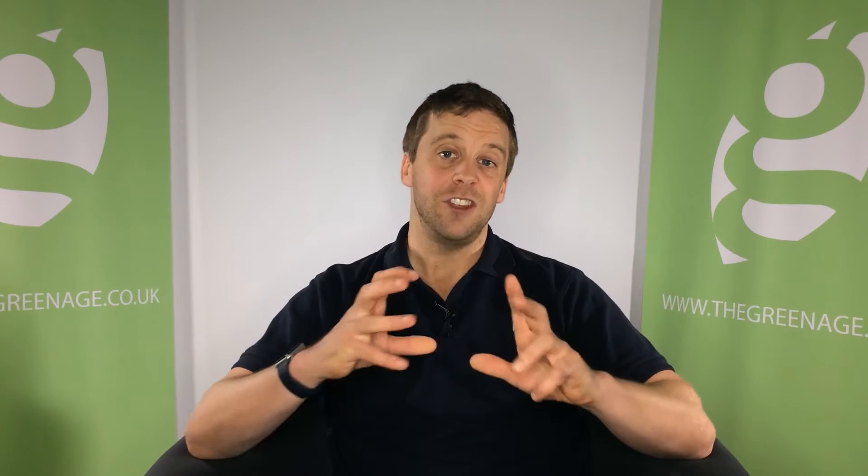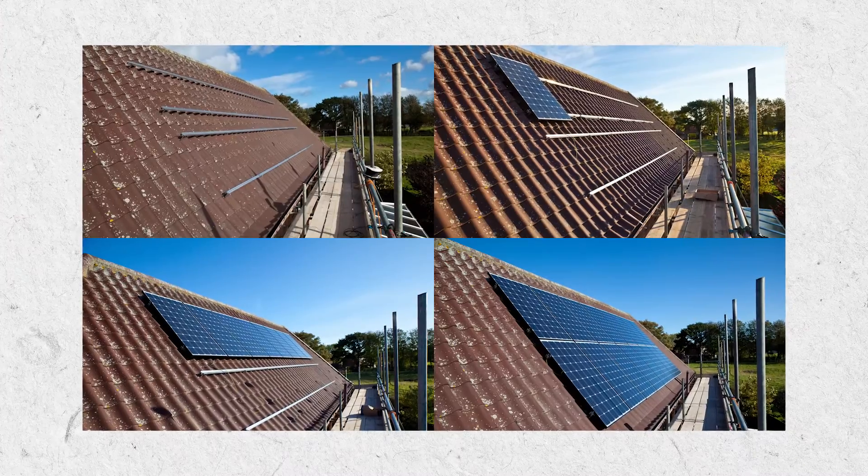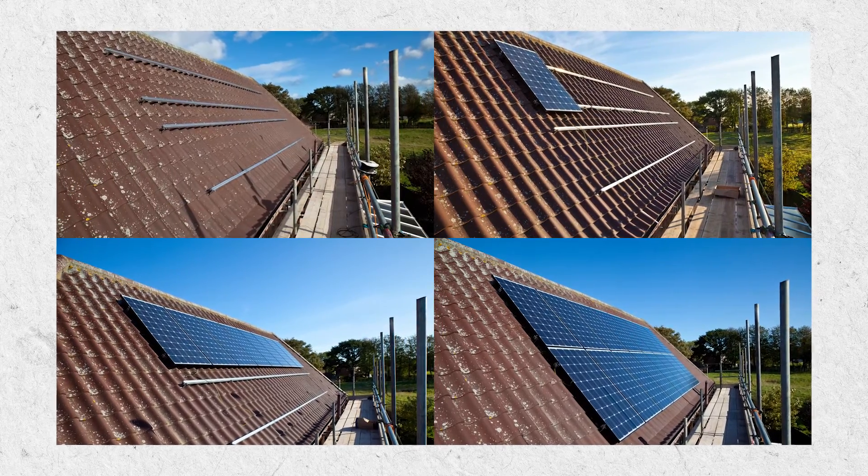If I were to pick one to install on my home, it would always be solar PV. The reason being is I'm making electricity, and I can use that electricity in any way — to produce hot water via an immersion unit or a solar PV optimizer.